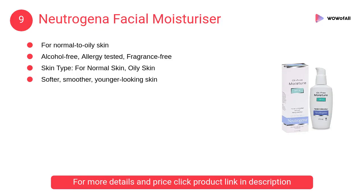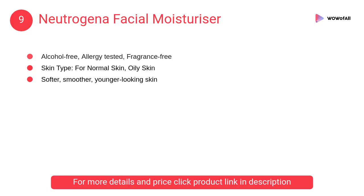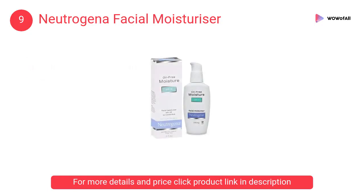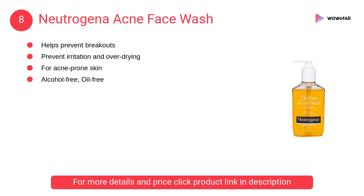At number 9: Neutrogena Facial Moisturizer. Proven to combine long-lasting 12-hour moisturization with sun protection for softer, smoother, younger-looking skin. The lightweight, non-greasy lotion keeps skin moisturized.